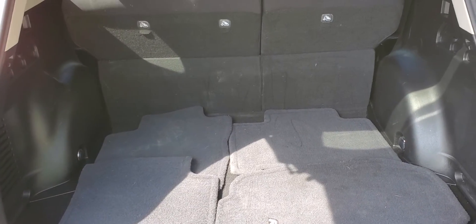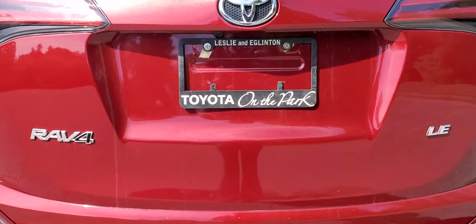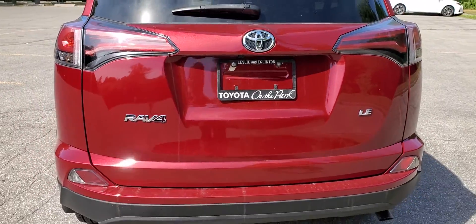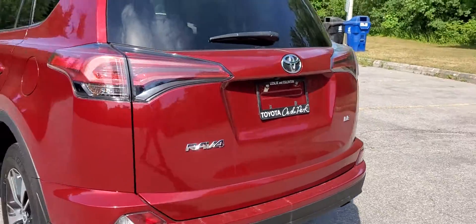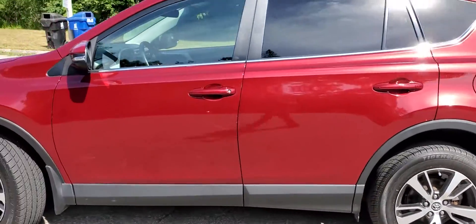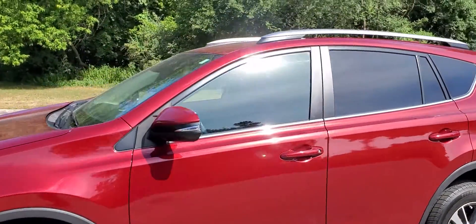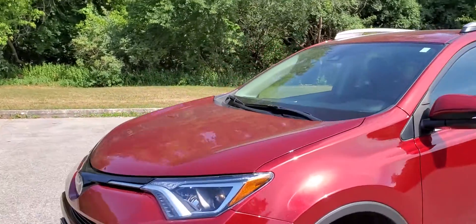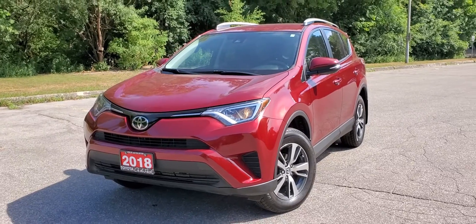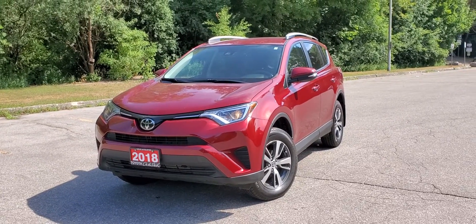There you have it — the 2018 RAV4 LE front-wheel drive, equipped with 17-inch aluminum alloy wheels, privacy glass for the rear passengers, pre-collision systems, and lane departure assist. Thank you for joining us. See you soon.